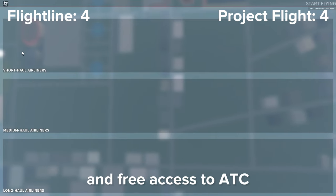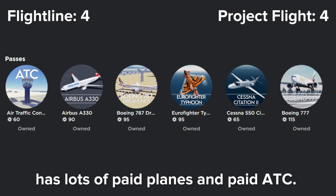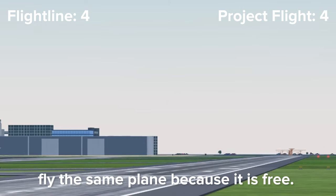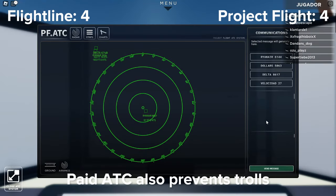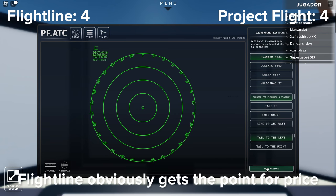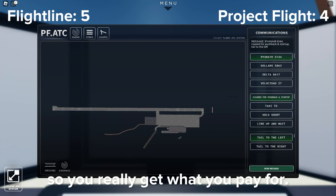Flightline has free planes and free access to ATC, but Project Flight has lots of paid planes and paid ATC. In my opinion, this is good as there is more variety in aircraft since people don't all fly the same plane just because it is free. Paid ATC also prevents trolls in my opinion, which makes it just a tad bit more professional. Flightline obviously gets the point for price, but Project Flight has early access so you really get what you pay for.